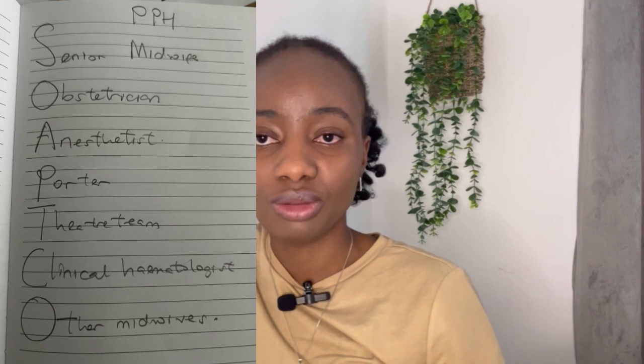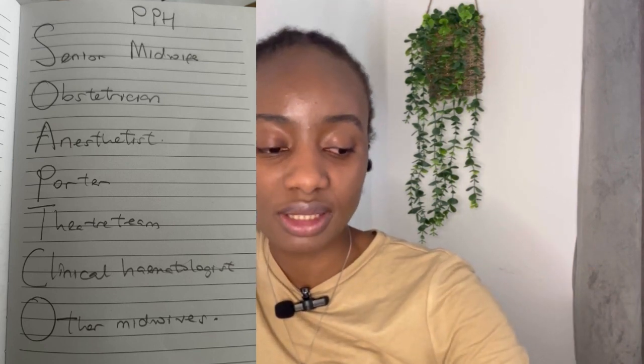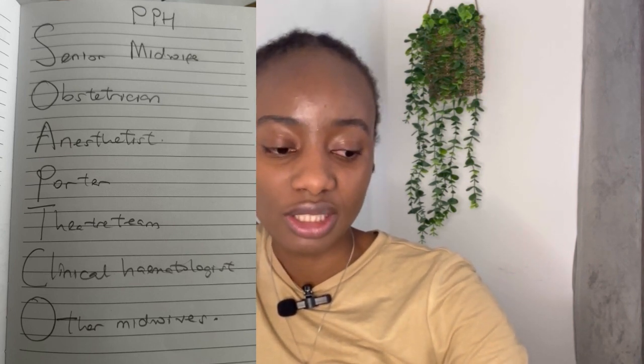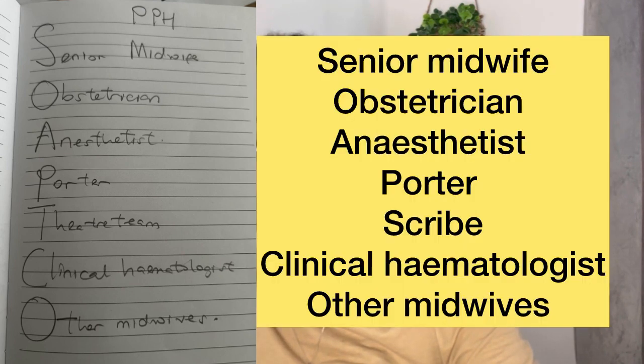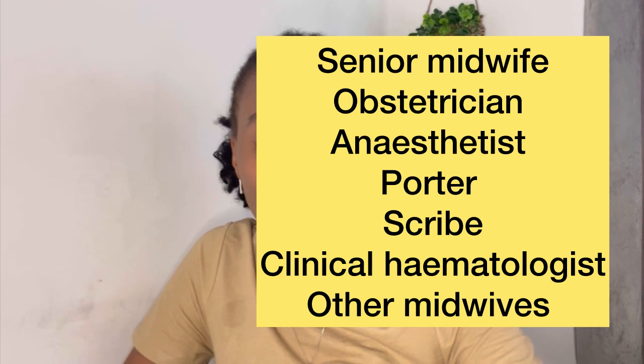It's actually similar to some other skills - you're calling for the help of the SOAPHS. The SOAPHS is: S - Senior midwife, O - Obstetrician, A - Anesthetist, P - Porter, H - Clinical Hematologist, S - Scribes and all other midwives. Because it's postpartum hemorrhage, baby has been born so you don't need the pediatrician. So you call for all these people to come and you pull the emergency buzzer.